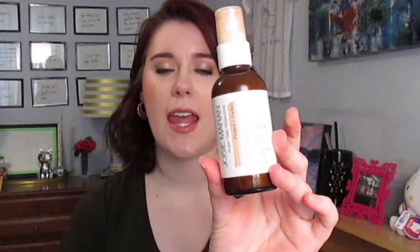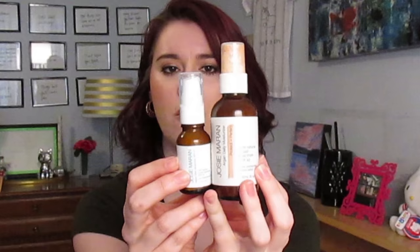I'll start with the face ones. I've been using the Josie Maran daily argan moisturizer SPF 47 — this will be my fourth year using this sunscreen in the spring and summer. This is just a small deluxe size, and I also have the Protect and Perfect, which is a tinted moisturizer version of the same sunscreen. This is the full size and that's a little travel size.